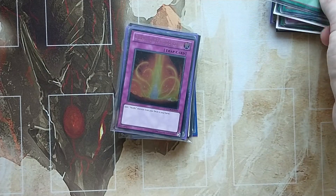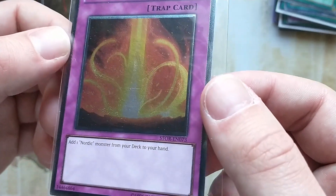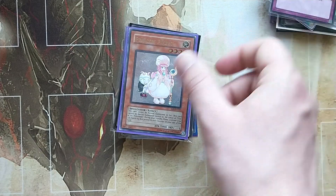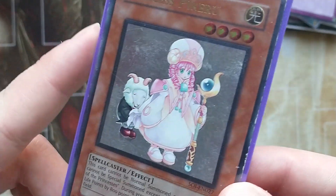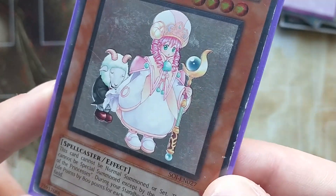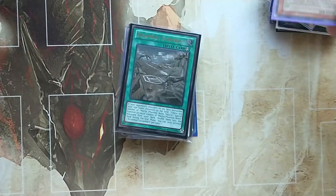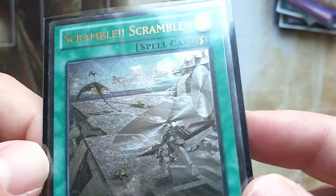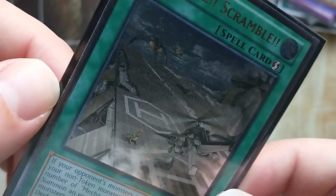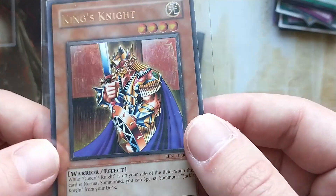First edition. Princess Kira, some damage. Ugly arm from SOJ — not sure what SOJ is. Look at this — scrubby, scrubby. King's Knight, unlimited, one of the older ones from The End. I can't think of the set names, I can't handle the pressure.